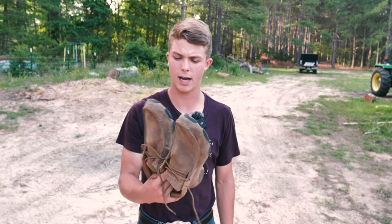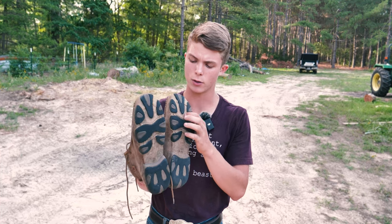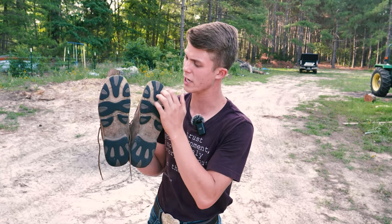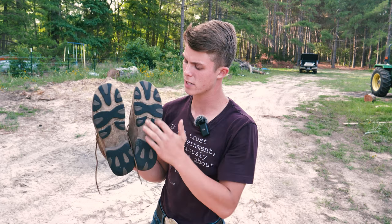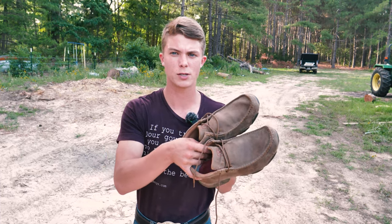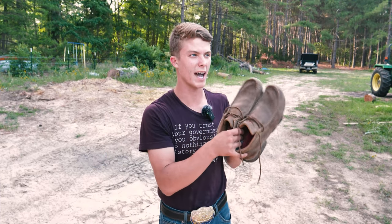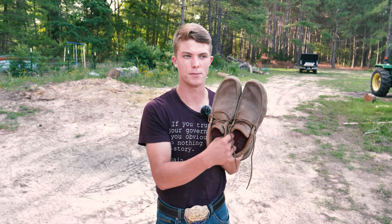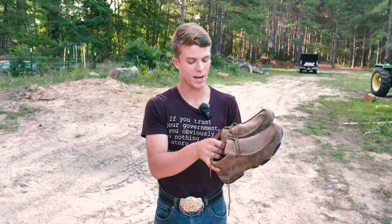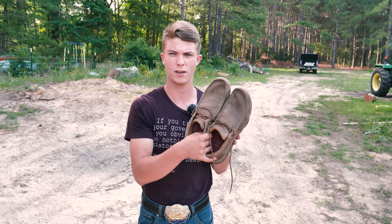I just absolutely love them. These actually have leather on the bottom — real thick, several layers of leather with really beautiful stitching patterns underneath. The attention to detail on these is absolutely incredible. My neighbor actually knows the brother of the guy who started Twisted X, so it's kind of a small world.